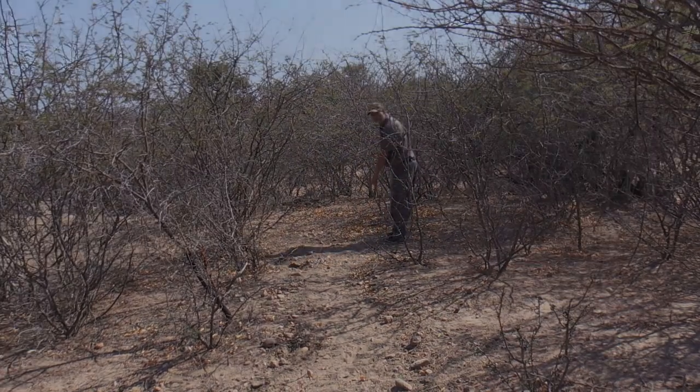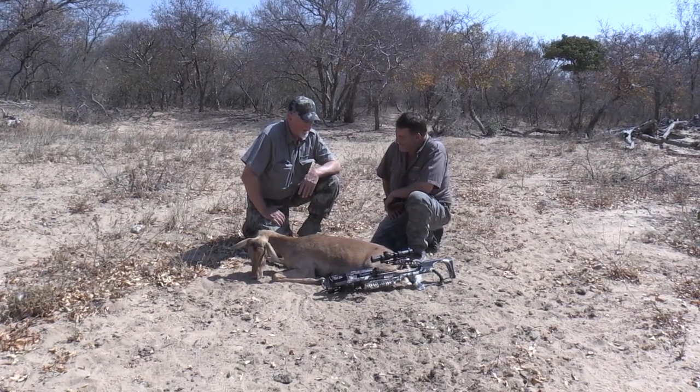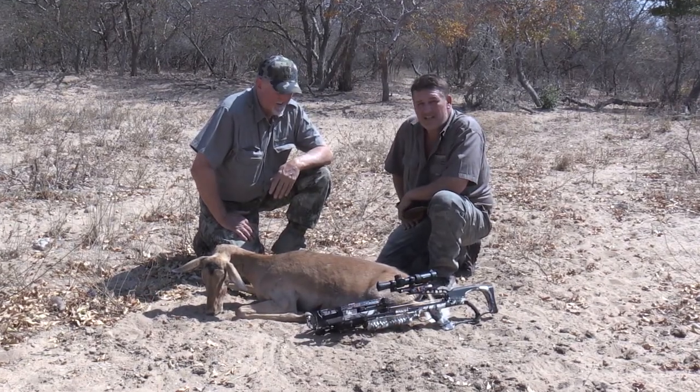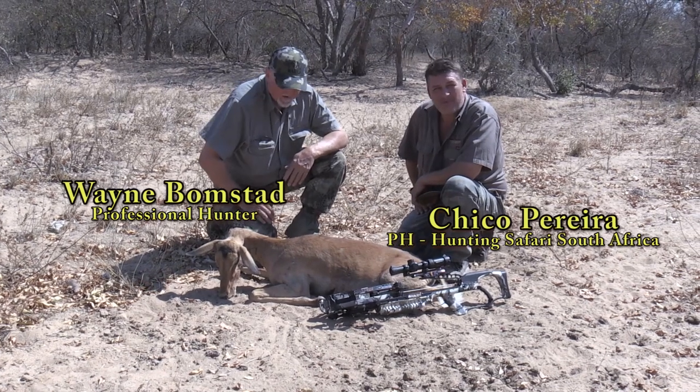A little bit more blood over here. Another long range shot — ninety-one yards with this Raven bow. Nice. Unbelievable.